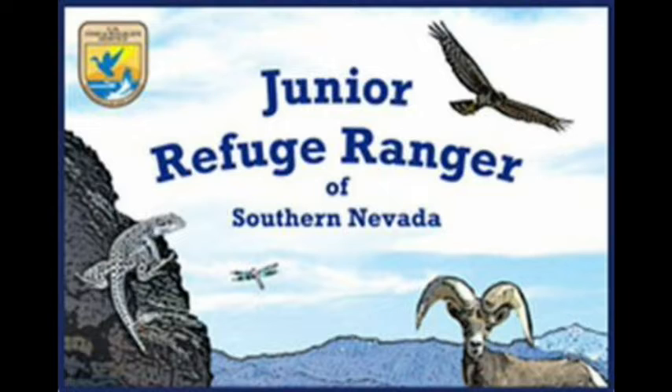The event has partners like Death Valley Natural History Association and Death Valley National Park. We have folks from the other refuges in the complex. Ash Meadows is part of what's called the Desert National Wildlife Refuge Complex — there's Ash Meadows, Desert National Wildlife Refuge, and Pahranagat National Wildlife Refuge, which is huge. We have staff and partners coming from those refuges to help out with our event.